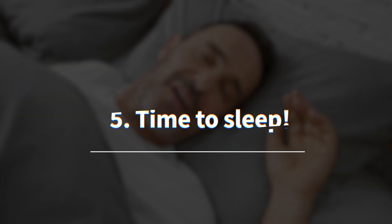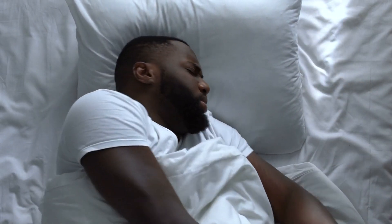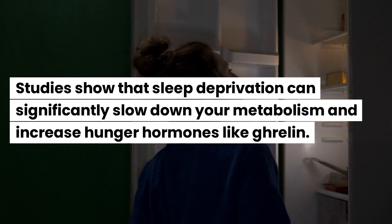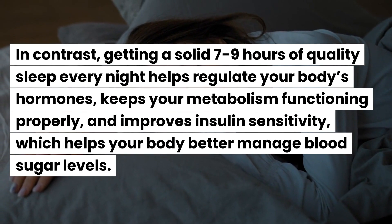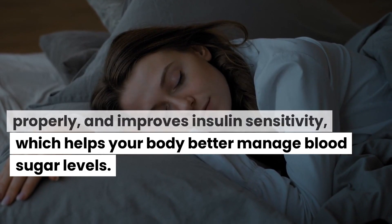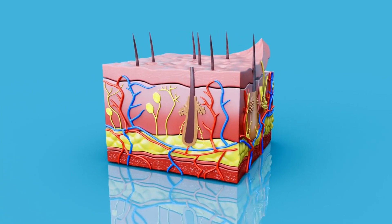At number five, we have sleep. When you don't get enough, your body's ability to process and regulate energy becomes impaired. Studies show that sleep deprivation can significantly slow down your metabolism and increase hunger hormones like ghrelin. Getting a solid seven to nine hours of quality sleep every night helps regulate your hormones, keeps your metabolism functioning properly, and improves insulin sensitivity, which helps your body better manage blood sugar levels. Poor sleep is also linked to higher cortisol levels, which slow down your metabolism and cause fat storage especially around your midsection.